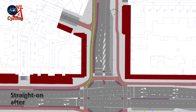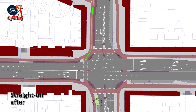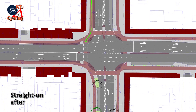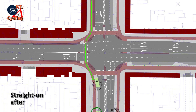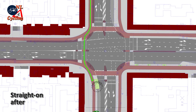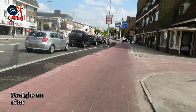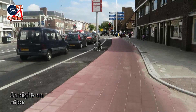In the new situation, note the position of the traffic light on a protected cycleway. You have your own space to wait for the light to change. And the crossing is much shorter.